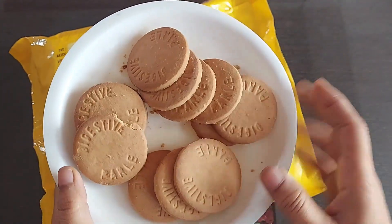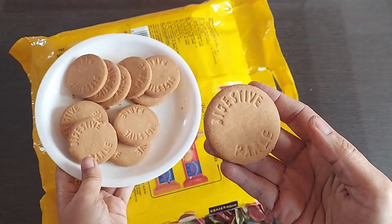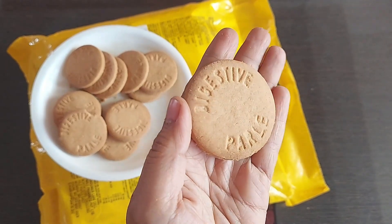I'm happy there are no crumbled or crushed pieces — all are intact, just a tiny broken piece from this one alone. Coming to the size, it's a pretty decent biscuit with 'Digestive' and 'Parle' clearly embossed on it. Coming to the taste, it is too good — it's yummy!